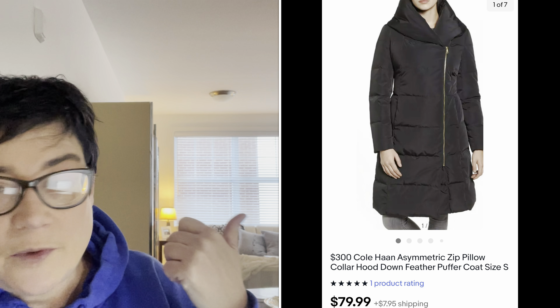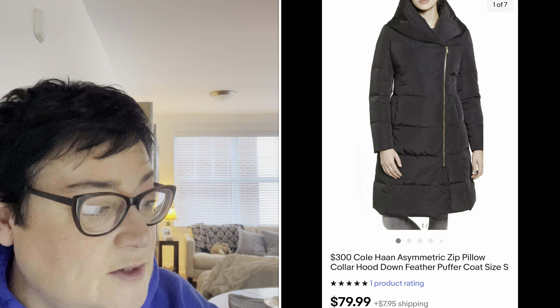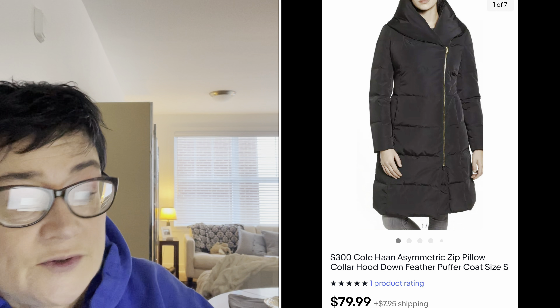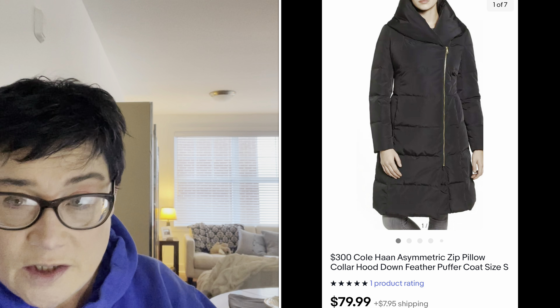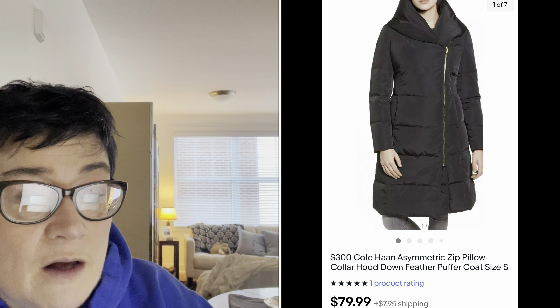Next is a Cole Haan coat. Cole Haan is a high-end designer — I love selling Cole Haan shoes but had never picked up a coat before. I looked it up and found it originally retailed for $300. I sold it for $79.99, buyer all-in for $102.99. That one actually shipped to Japan — the low shipping cost is because I used the global shipping program.